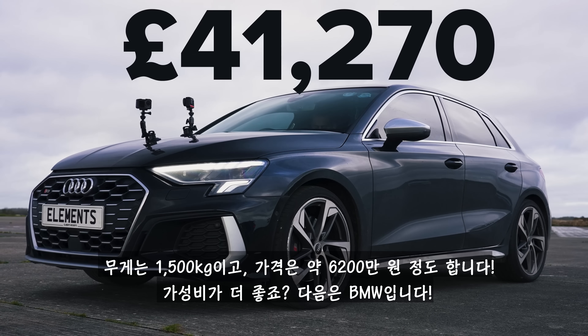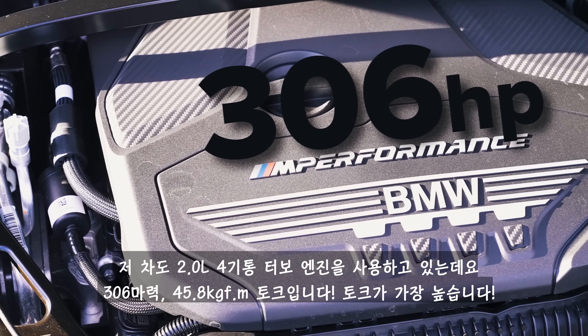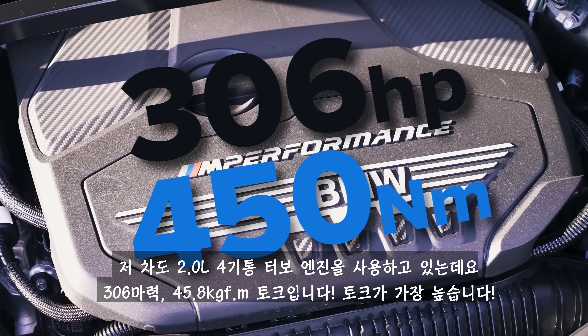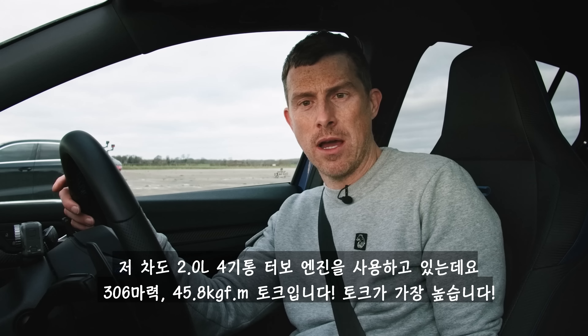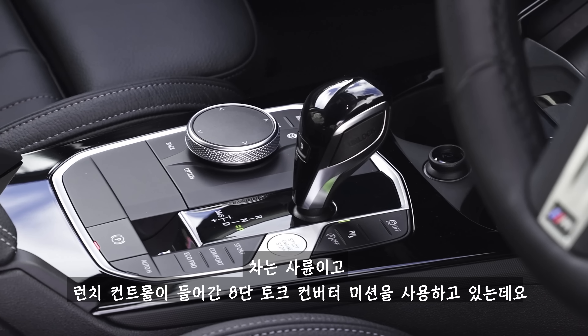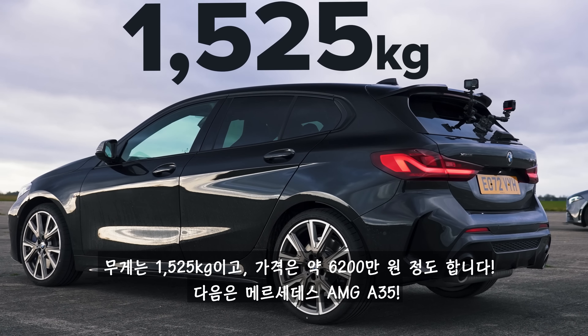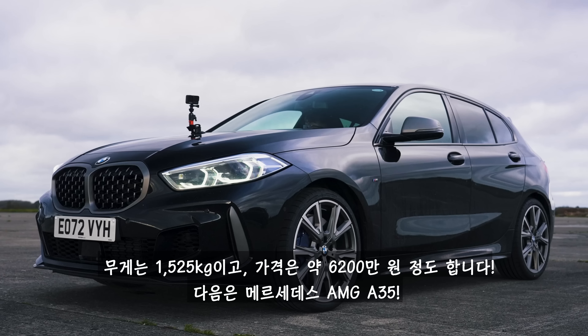Then we come to the BMW. It has a 2-litre turbocharged petrol engine with 306 horsepower and 450 newton metres of torque — the most torque here. It drives all four wheels via an eight-speed torque converter automatic gearbox and does have launch control. That car weighs 1,525 kilos and costs the same as the Audi: £41,000.